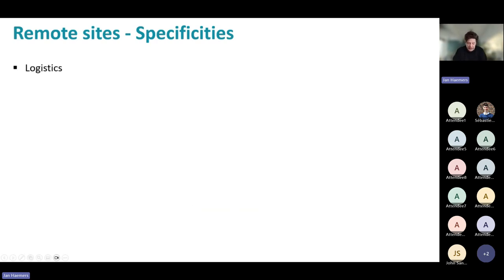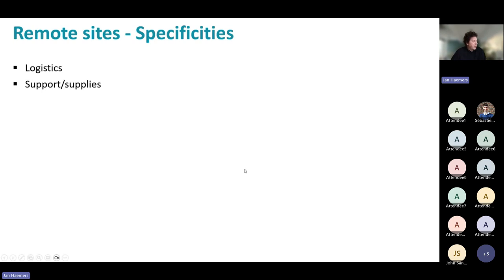Mobilizing is more difficult than in a regular industrial area where you can source everything quickly. Getting support and supplies in is a challenge — the legendary issue we had with rotary kilns where we'd come to a very remote location, break a bearing, and shut down for four weeks waiting to charter a flight for parts. Also in remote sites, dig-and-dump is not readily available because it's remote and is usually expensive and not very sustainable.